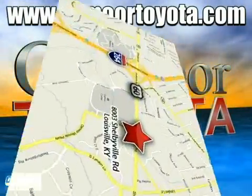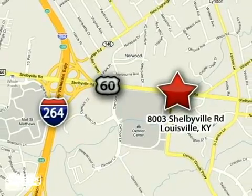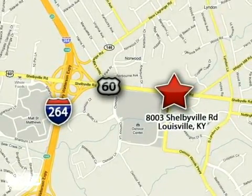Oxmoor Toyota is conveniently located at 8003 Shelbyville Road in Louisville, Kentucky. Just east of 264 Road, across from the Oxmoor Mall.